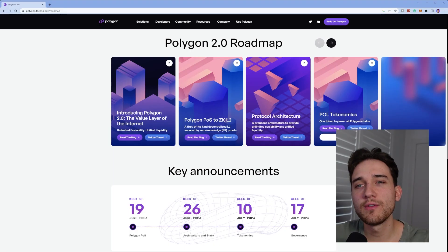It's POL instead of MATIC now. In this video, I'm going to talk you through what exactly is the proposal, why it's happening, and how it fits in with the broader vision that is this Polygon 2.0 upgrade.